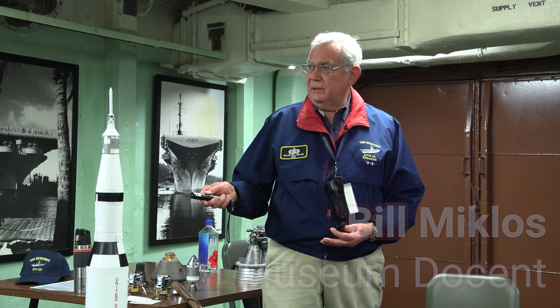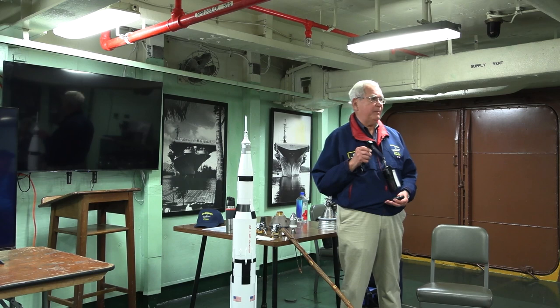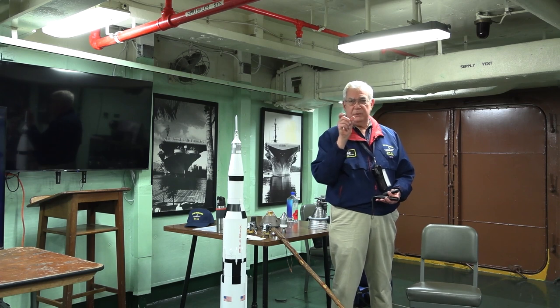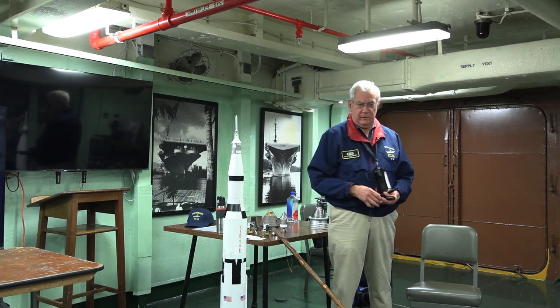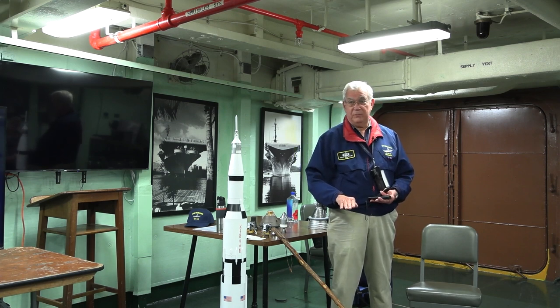I talk about opening lunar exploration, and this really is the case with Apollo 12 because Apollo 11 was a developmental mission. It wasn't meant to be an operational mission, per se, because there are two things that were done in Apollo 11 which were never done before: the power descent to the landing area and then the pitch over to prepare for the actual touchdown. That was never done before.